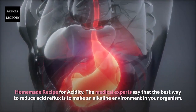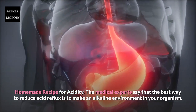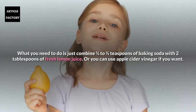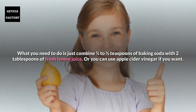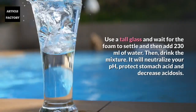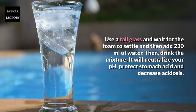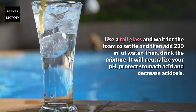For a homemade remedy for acidity, medical experts say the best way to reduce acid reflux is to create an alkaline environment in your organism. Combine one quarter to half a teaspoon of baking soda with two tablespoons of fresh lemon juice, or apple cider vinegar. Use a tall glass, wait for the foam to settle, then add 230 ml of water and drink the mixture. It will neutralize your pH, protect stomach acid, and decrease acidosis.